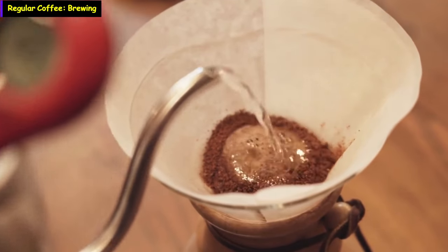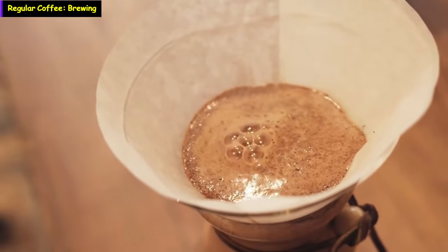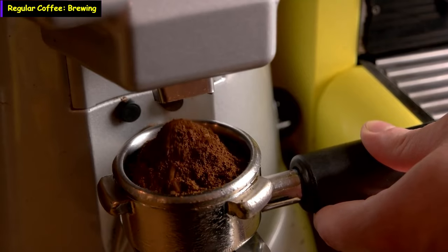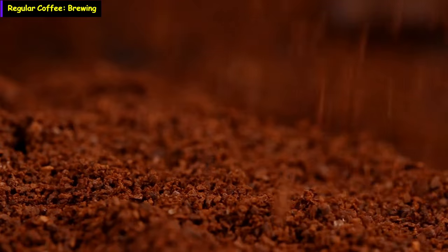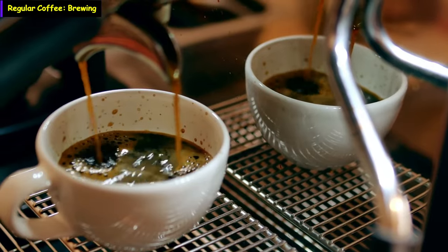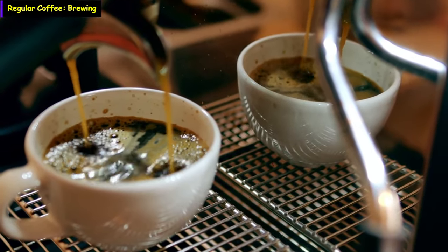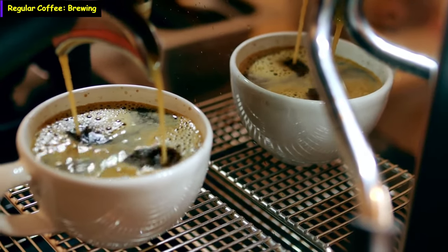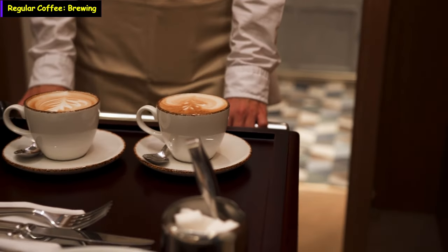Brewing coffee involves key considerations such as the brew ratio, grind fineness, extraction, and holding temperatures, and additional flavorings. Coffee beans can be ground using a burr grinder, blade grinder, or a mortar and pestle. The burr grinder is preferred due to its consistent grind size and adjustability. The size of the grind significantly influences the extraction rate during the brewing process. Optimal extraction occurs between 196 to 205 degrees Fahrenheit, while the ideal holding temperatures range from 185 to 190 degrees Fahrenheit, extending up to 199 degrees Fahrenheit. The ideal serving temperature ranges from 154 to 174 degrees Fahrenheit.